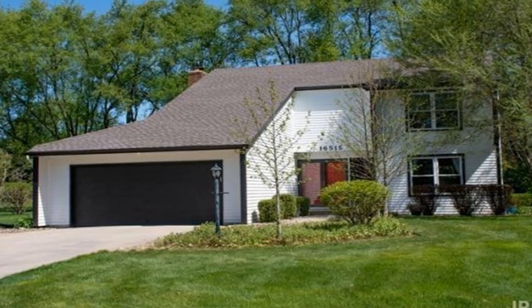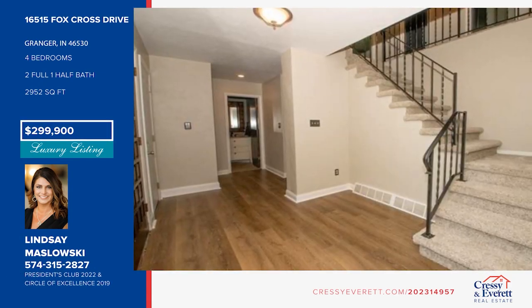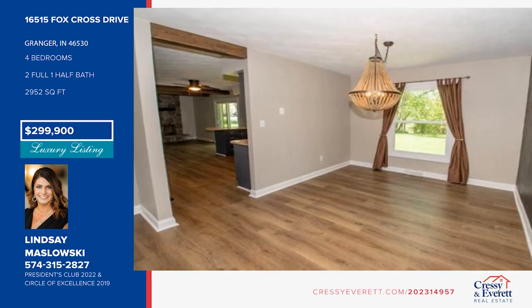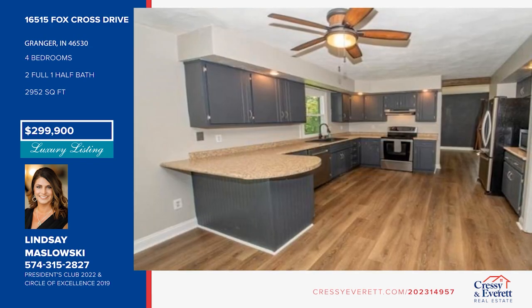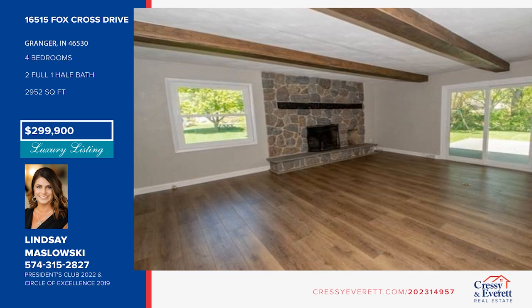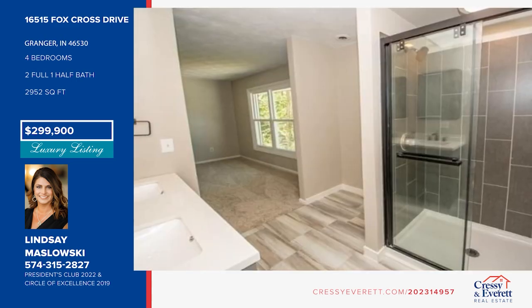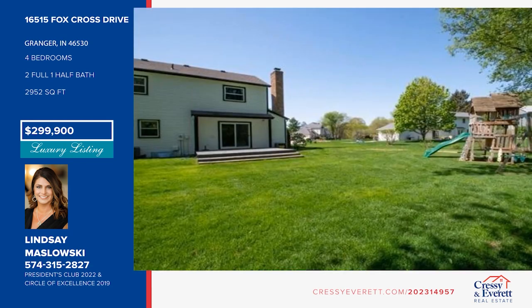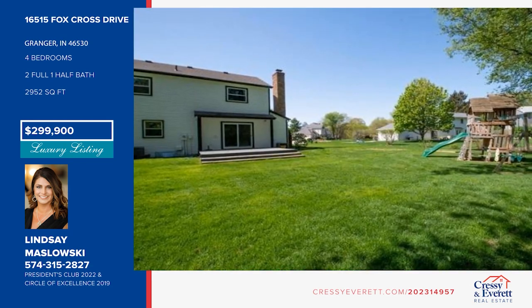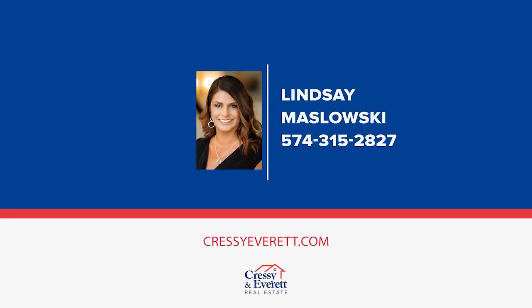Step right up to this beautiful Knollwood home right on the golf course. Walk into a large entryway with a wrought iron staircase that you can see up to the second story. The main level offers an open concept kitchen, family room, formal living room, dining room, and half bath. Upstairs, you'll find new flooring throughout the four spacious bedrooms and hallway. Both upstairs bathrooms have been recently remodeled. The full basement provides additional living space. This home has so much to offer. Give Lindsay Maslowski a call today. For more information, log on to CressyEverett.com.